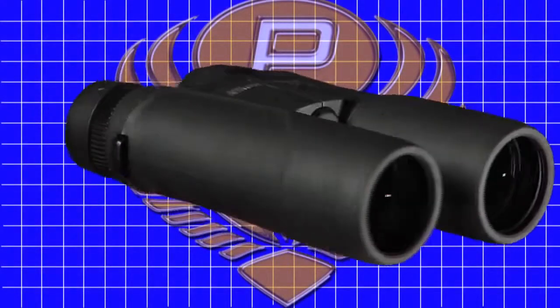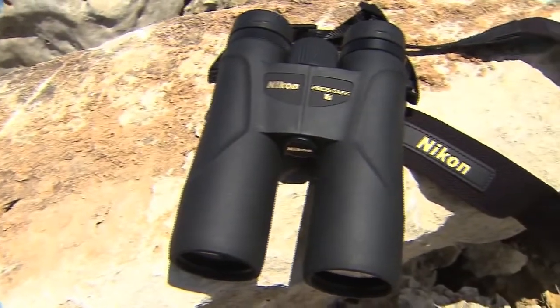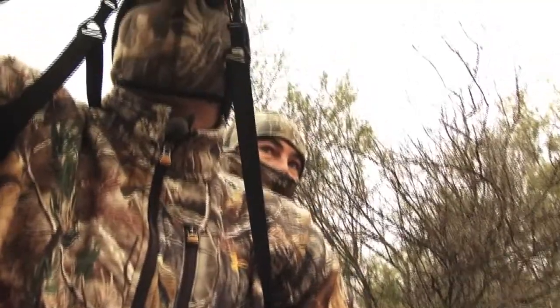waterproof, fog-proof body. The full-size binocular delivers big-time performance that will fit any hunting style.